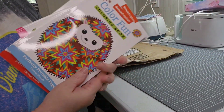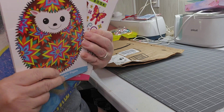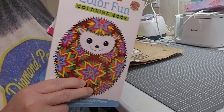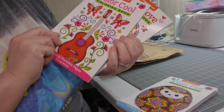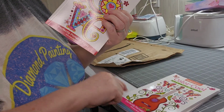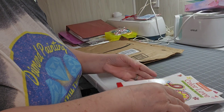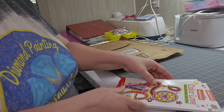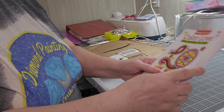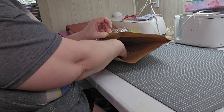Let me know which book I should start with. If you'd like a full flip-through of these books, I'd be glad to do a separate video showing you the pages one by one.